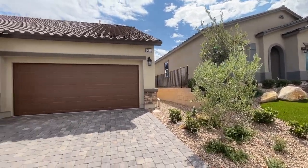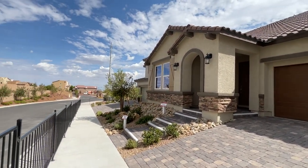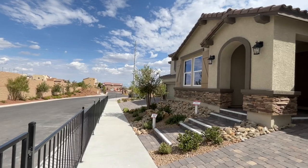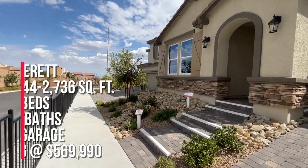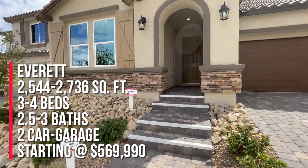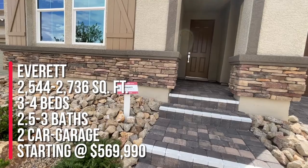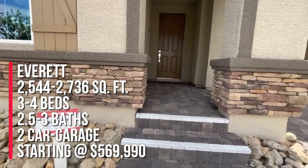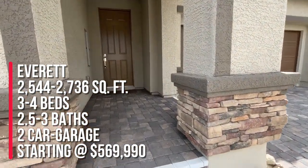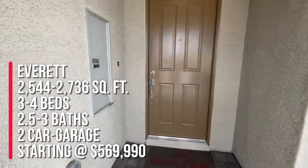Three are on display here and for the most part all the homes in this community are single story, minus one two-story home. This is the Everett floor plan. The Everett can have an option for a loft, so the square footage is anywhere between 2,544 to 2,736 with three to four bedrooms, two and a half to three bathrooms, and a two-car garage.